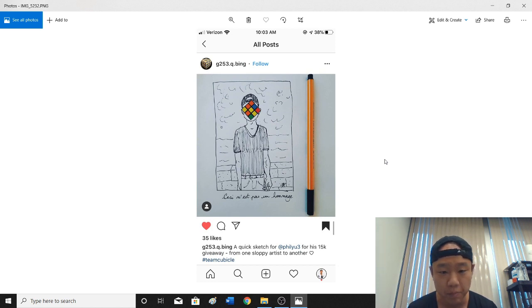G253 Cubing — this is actually a really cool piece of artwork. I don't really know what the text says; I think it's French, but I'm not entirely sure. It looks like me — I wear the V-neck, like I am right now, with the hat. The face shape is really cool, and yeah, this is a really cool drawing. I really like it.